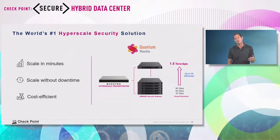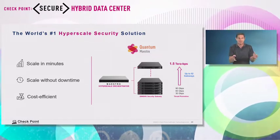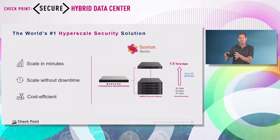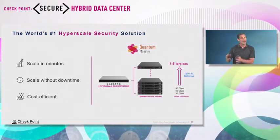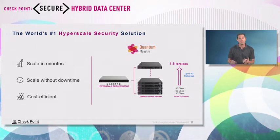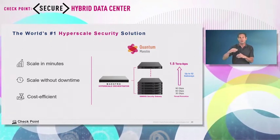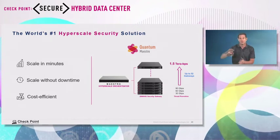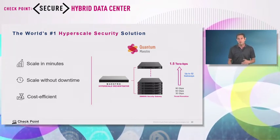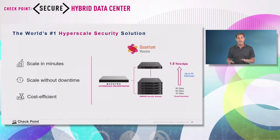Why is Maestro so good? It gives you a way to scale in minutes. With a traditional cluster solution — active-passive — the passive gateway does nothing, sitting idle waiting for failover. With Maestro, it's all active-active. You can start with three gateways, and the next year when you need more performance, don't throw away those gateways — just add another one. Up to 52 gateways can work together to service your needs. Maybe four, five, six, or seven gateways is enough for you over the years. The scalability and agility here is a huge benefit, and you do it all without any downtime to your data center.